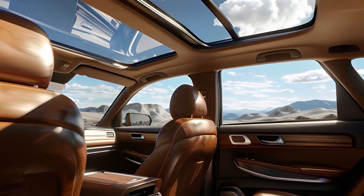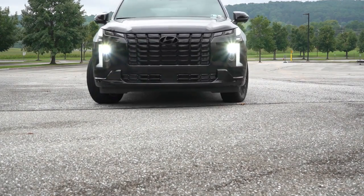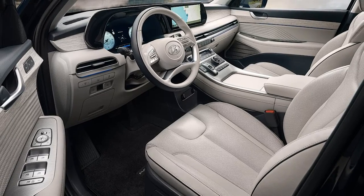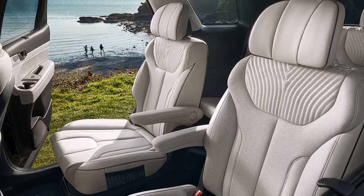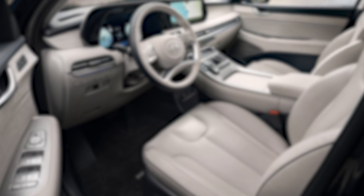So, is the 2025 Hyundai Palisade the right SUV for you? With its spacious interior, cutting-edge tech, strong safety features, and competitive pricing, it's hard to go wrong with this choice. If you found this review helpful, make sure to hit the like button and subscribe to our channel for more in-depth car reviews and automotive content. Let us know what you think about the new Palisade in the comments below. Until next time, safe travels and enjoy the ride.